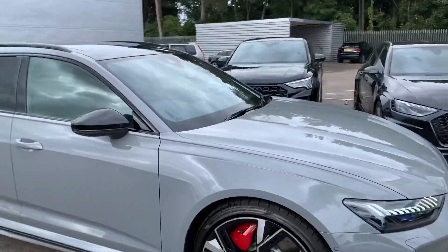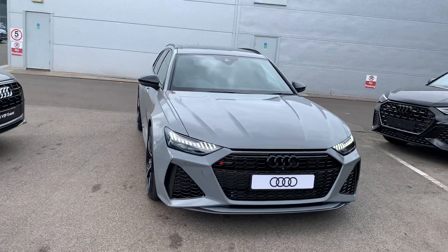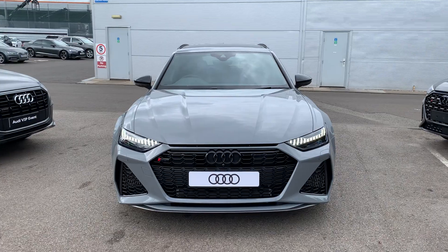If you would like any more information on this Audi RS6, please contact us on 01270 864 091. Thank you for watching.